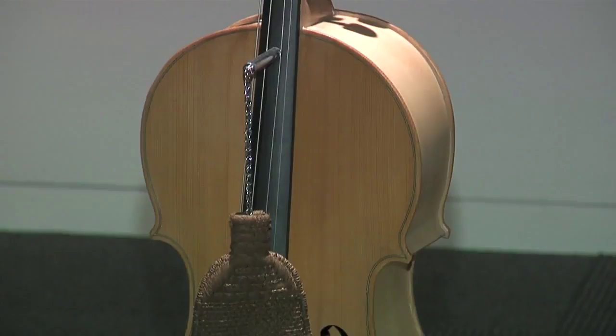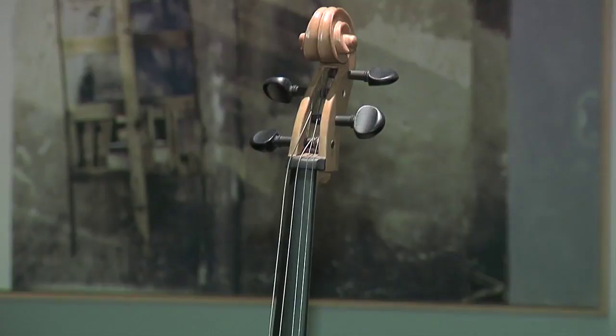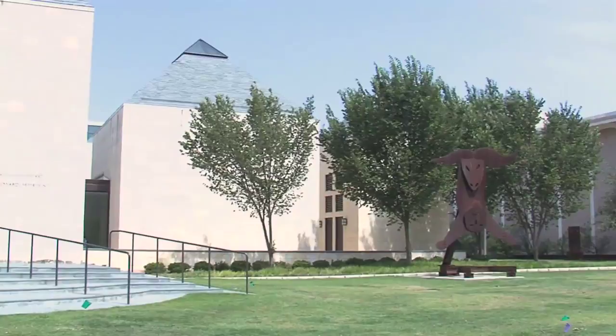We've got a lot of sculpture on view. It ranges from works by Robert Rauschenberg — for instance, his Tibetan Garden Song, which is directly behind us. We have ceramics, mixed media pieces, and I think some of the more interesting pieces, at least from my perspective, come from conceptual artists.